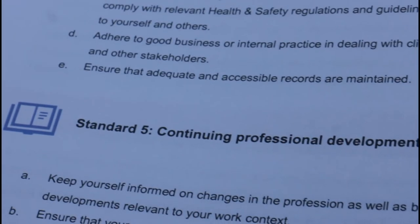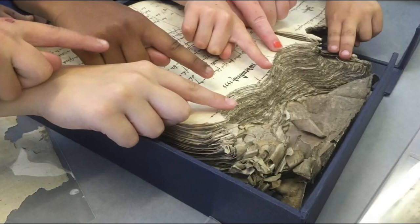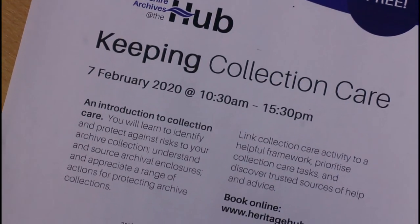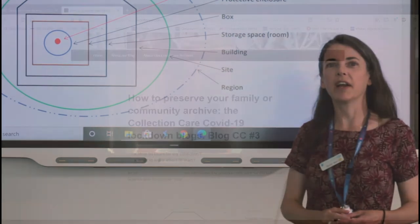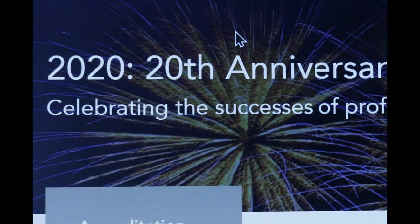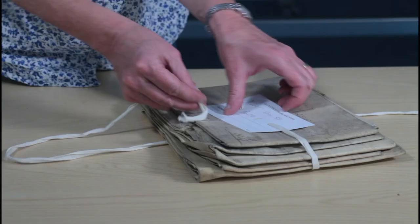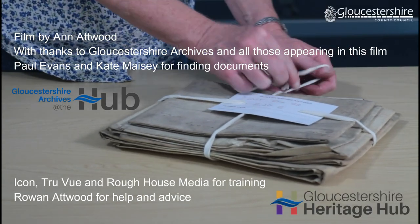We need to keep our knowledge and practice up to date. We help others to learn about conservation too. We introduce people to the ten agents of deterioration and the six layers of protection through training days and resources on our website. In working with an accredited conservator, you will benefit from the Institute of Conservation's 20 years of experience in regulating the profession and providing protection for valuable historical collections. Work with us to safeguard the record for your community.